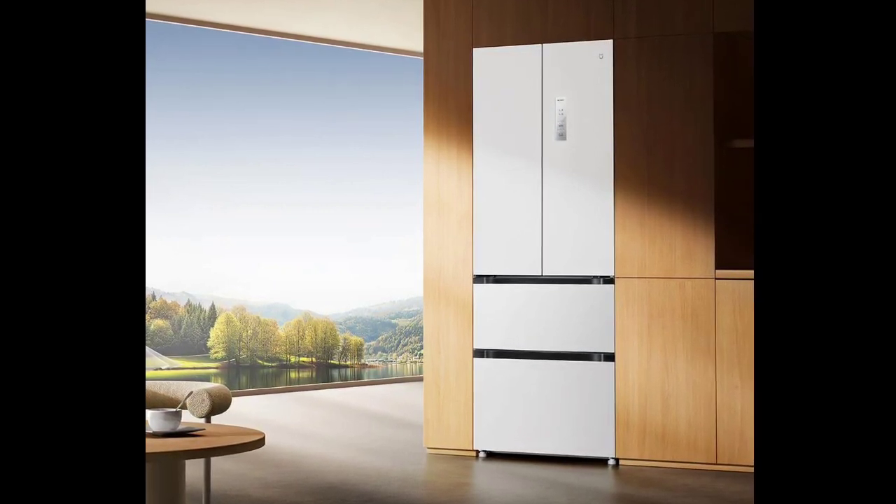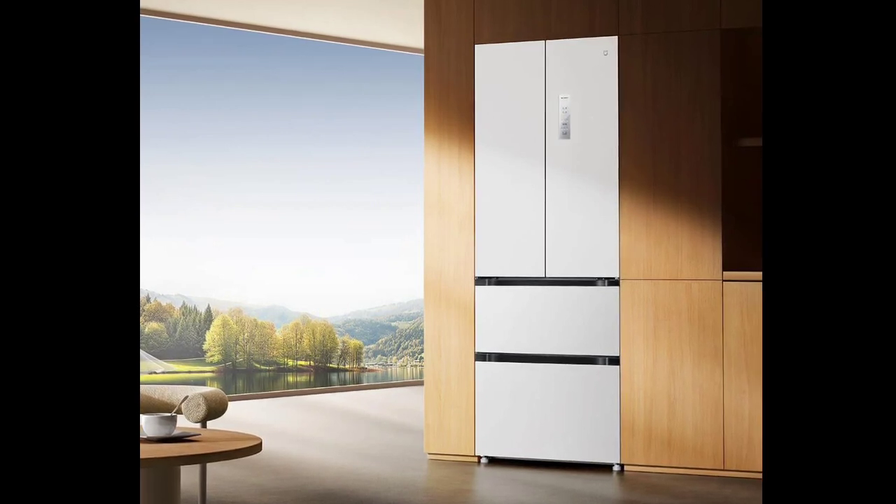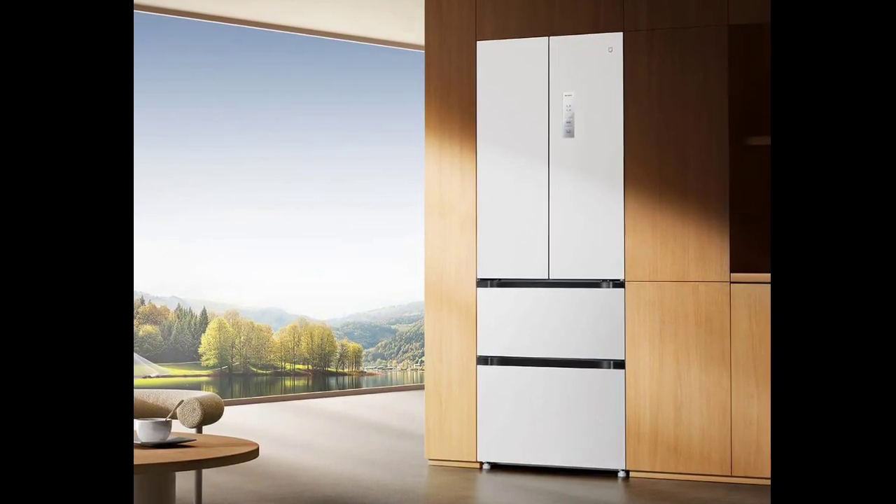The refrigerator volume is 260L and the freezer volume is 154L. There is an additional 25L variable temperature chamber, which makes the total volume 439L.